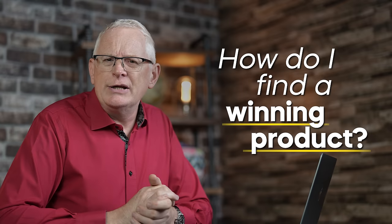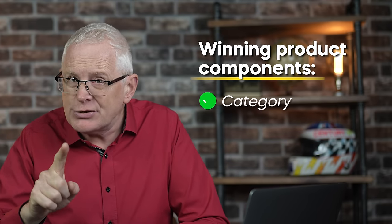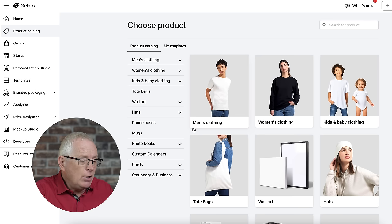How do I find a winning product? This is the first question most people ask when getting into print-on-demand, because if you get this wrong, it could make the difference between your store getting hundreds of sales and none whatsoever. From my experience, a winning product has two main components: the product category and the design. You might think all product categories are created equal, but far from it. You need to be very strategic about which one you use as your blank canvas.